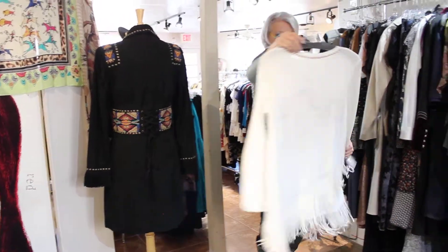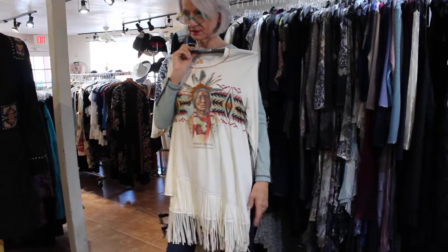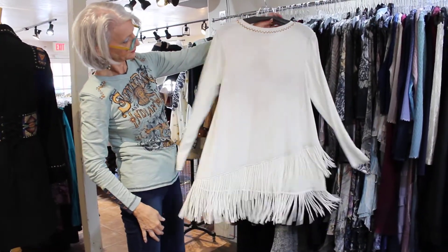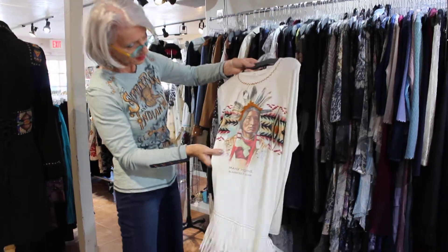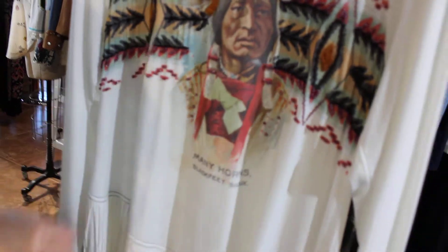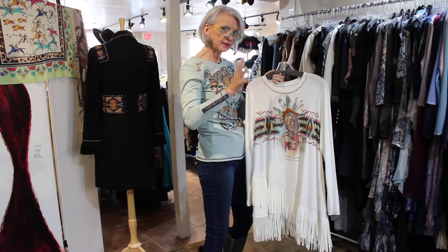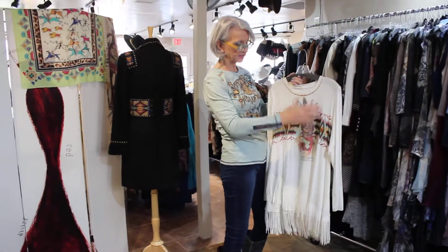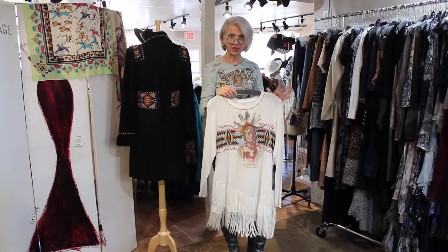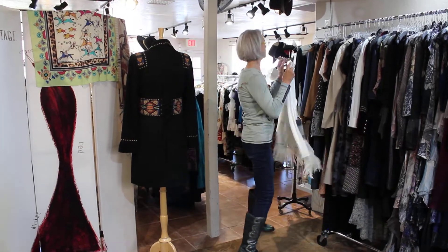And here's a tunic — really fun. This is $179. This is all beaded, embroidered, the whole thing. I know you guys may be thinking about the Native American influence — Double D is down there and they have somebody going over everything so that nothing is a problem. So don't worry about that, they've handled it.